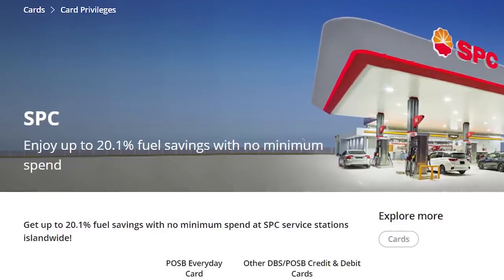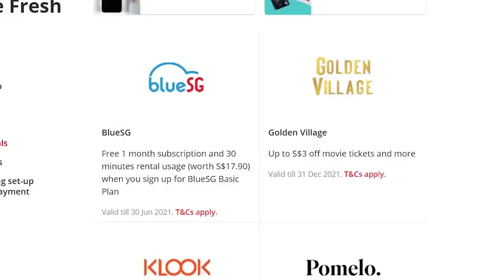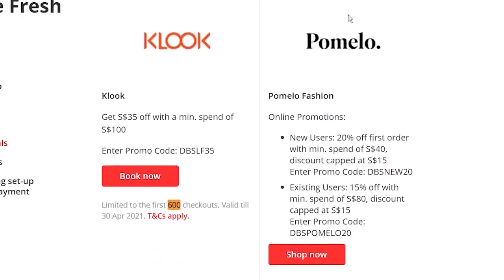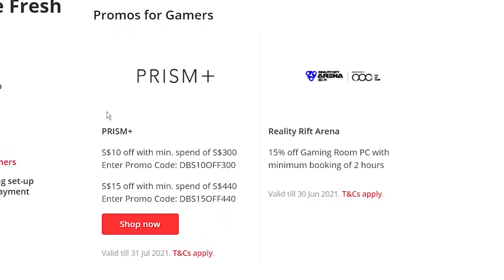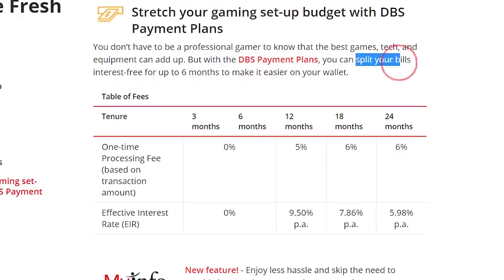This card has up to 20% savings at SPC and 14% savings at Esso. It has perks like a free Watsons Blue SG subscription, extra discounts on Golden Village movie tickets, Pomelo, Nike Store, Prism Plus, and Razer Rift Arena. The DBS card can also break down large purchases into installments, and the best part is there is no processing fee if the tenure is less than 6 months. However, since this card caps cashback at only $20 per category, for large expenses you might as well use HSBC Advance instead.